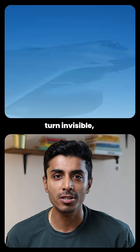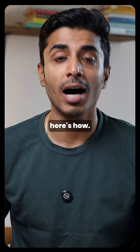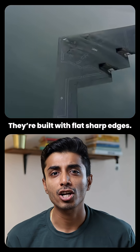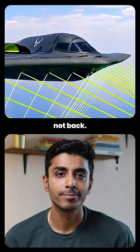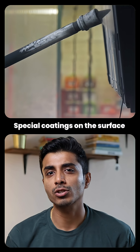Stealth planes don't just turn invisible — they become super hard to detect. First, their shapes: they are built with flat, sharp edges so radar waves bounce away, not back. Second, radar-absorbing materials: special coatings on the surface soak up radar energy instead of reflecting it.